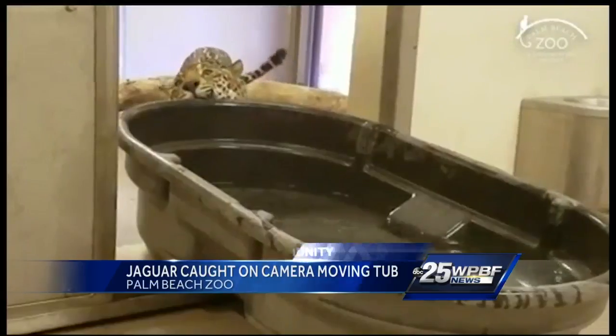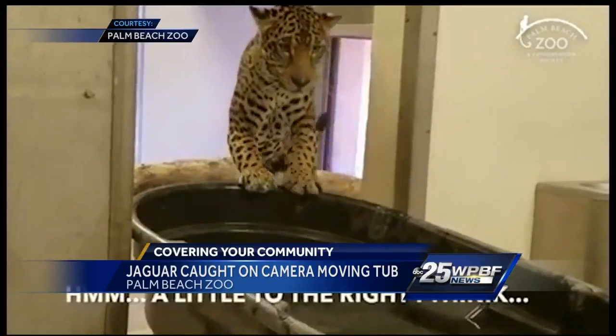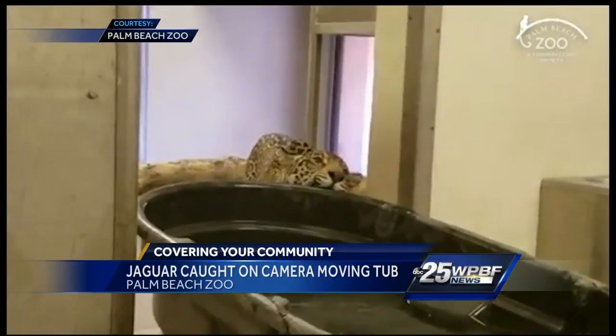The Palm Beach Zoo's newest member is making a pretty big splash. This is such a cute video. Pretty soon guests will be able to meet Fiona the Jaguar, but she's already making quite an impression on social media because she's redecorating her pen. Sonica Dongay has this story, all new at five.